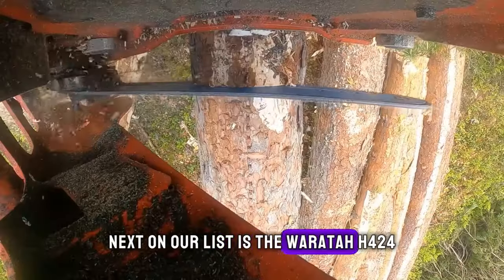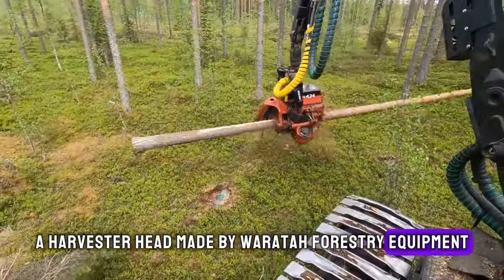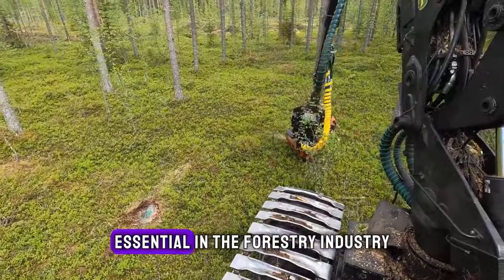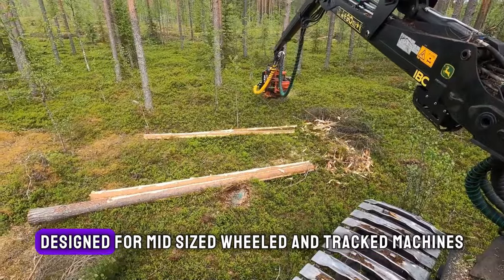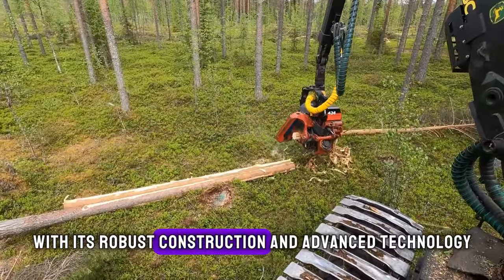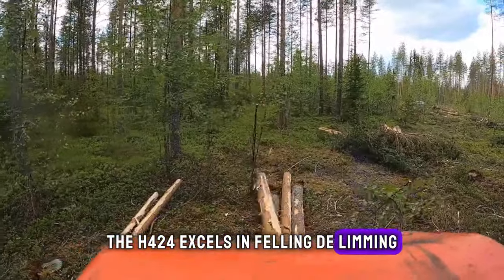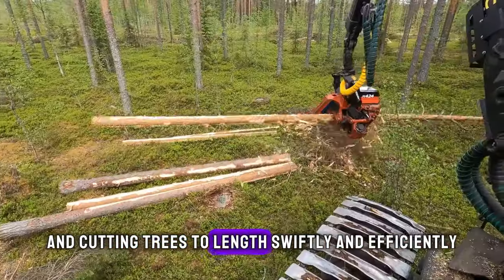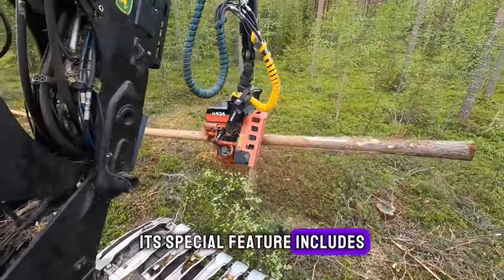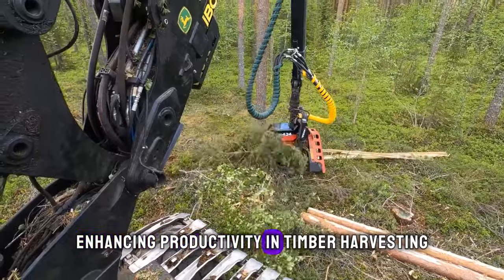Next on our list is the Waratah H424, a harvester head made by Waratah Forestry Equipment, originating from New Zealand. This piece of machinery is essential in the forestry industry, designed for mid-sized wheeled and tracked machines. With its robust construction and advanced technology, the H424 excels in felling, de-limbing, and cutting trees to length swiftly and efficiently. Its special feature includes an innovative feeding system that minimizes friction, enhancing productivity in timber harvesting.